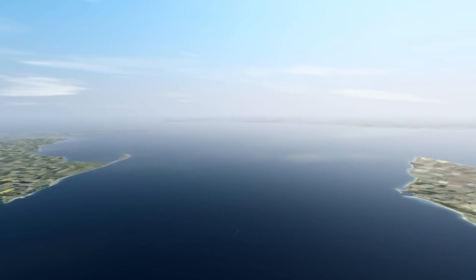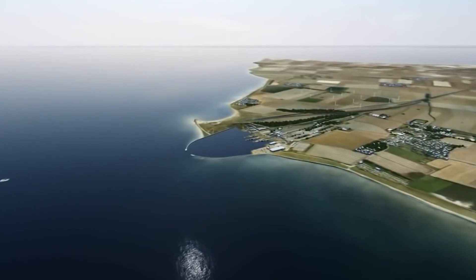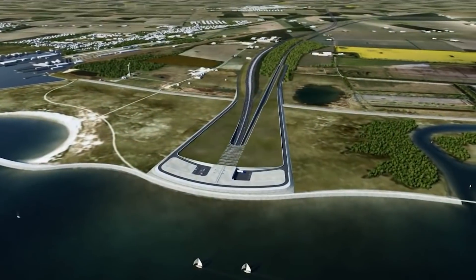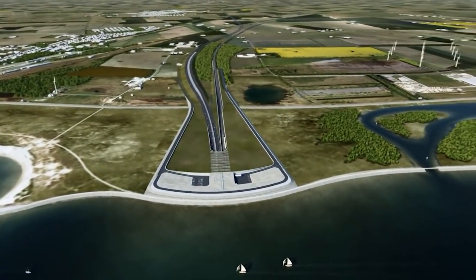Now that we have shown the scope of the project, let's see how it is institutionally resolved between Denmark and Germany, who is financing this project, and after completion, who will manage the fixed link.